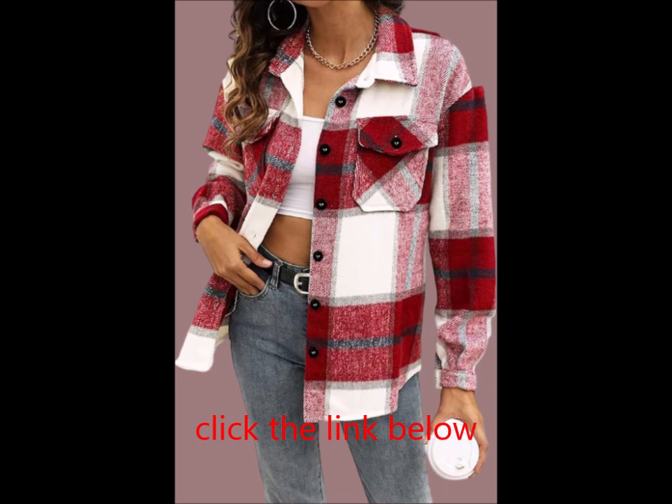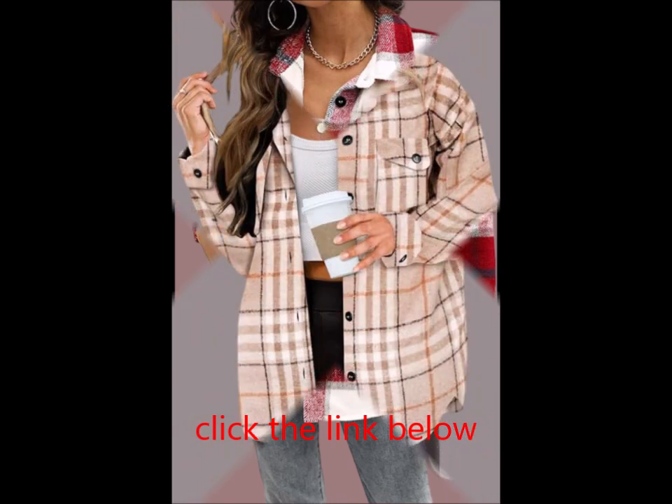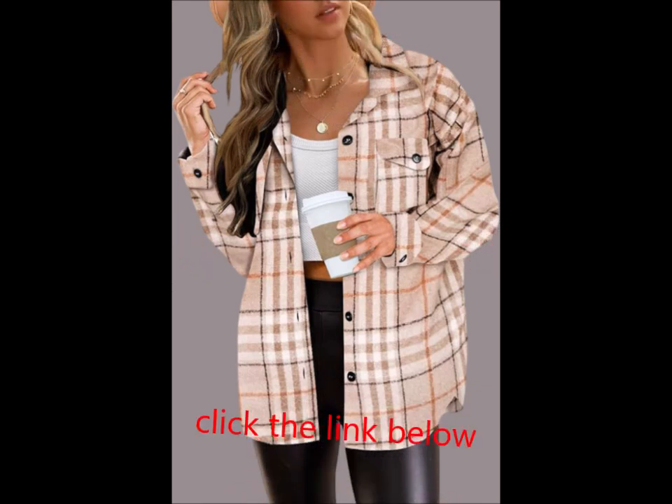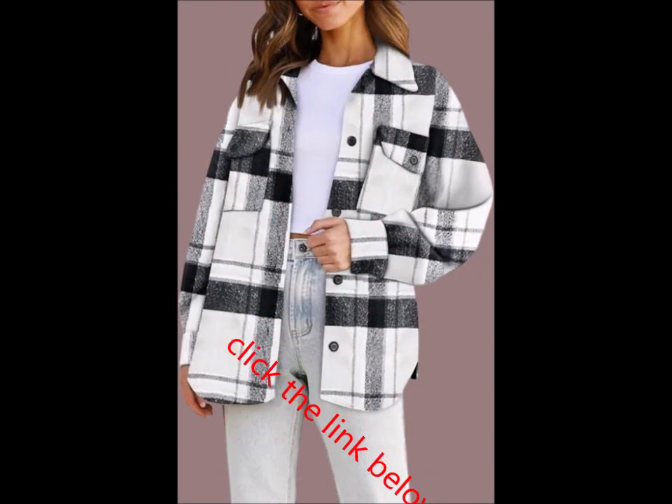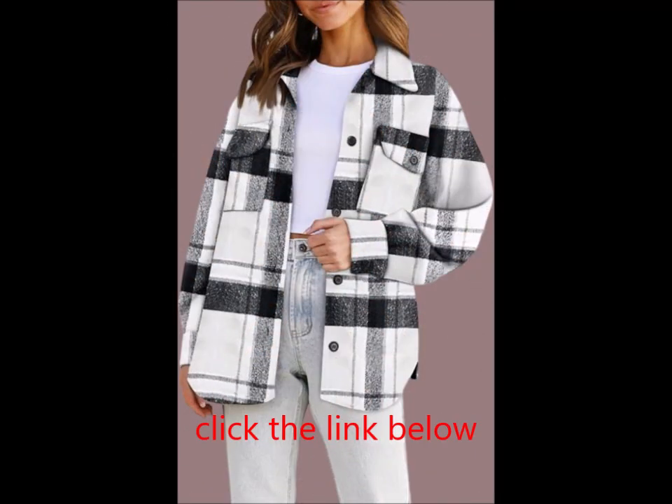Easily pair this shirt with a variety of tank tops, camis, bodysuits, jeans, denim shorts, or jeggings. Complete your casual look with sneakers or boots for an effortlessly stylish outfit that you'll love all season.